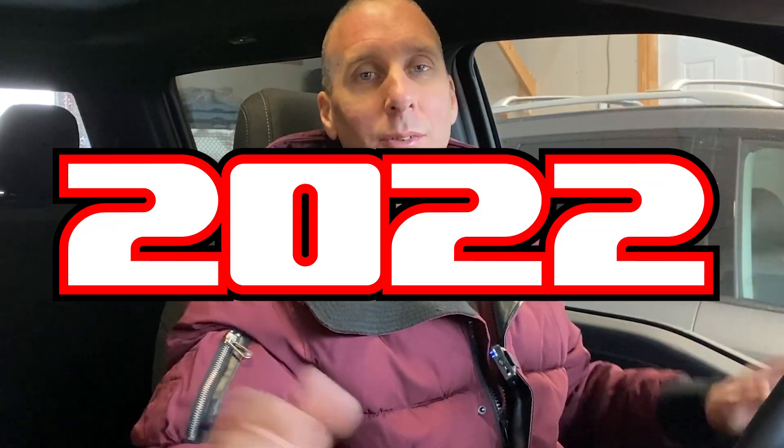Hey YouTube, welcome back to Along for the Ride and welcome to 2022. Let's hope for everybody's sake it's better than 2021. I'm sitting in my truck in my garage here just to do a quick little video, as I figured out that my 2021 XLT F-150 with the 302 package has a feature I didn't know it had, and here's what it is.